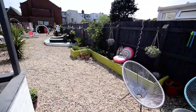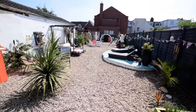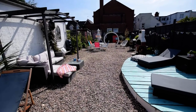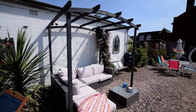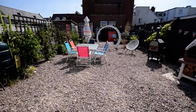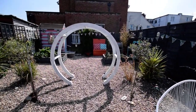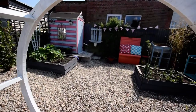Lots of nice seating areas, as you can see, lovely sunny day today. We have a bar, decked area, and a seating area under a pergola or arbor. The barbecue is staying — that's imported from Italy.